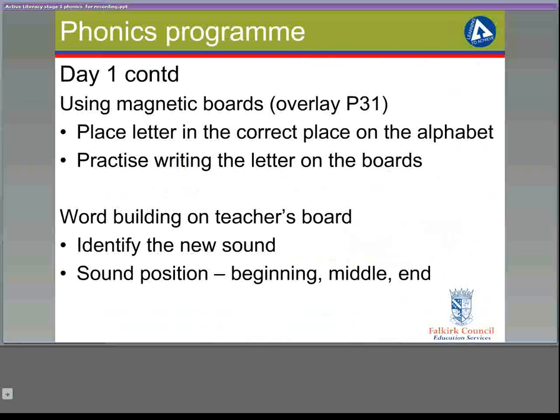Magnetic boards are used by the pupils at Primary 1, and an overlay for term 1 can be found on page 31 of the pack. The children place the correct letter on the alphabet on their board and practise writing the letter on their boards. The teacher demonstrates word building with the letter, and the pupils identify the new sound in the words that the teacher is building, and also the sound position — so for example, whether it's the sound at the beginning, in the middle, or at the end of the word.